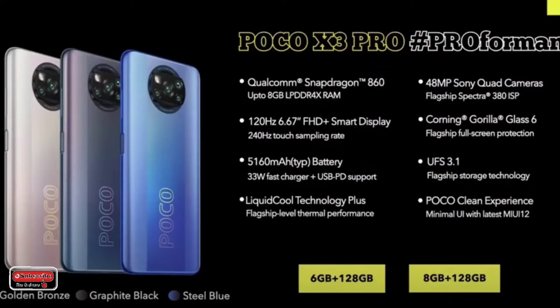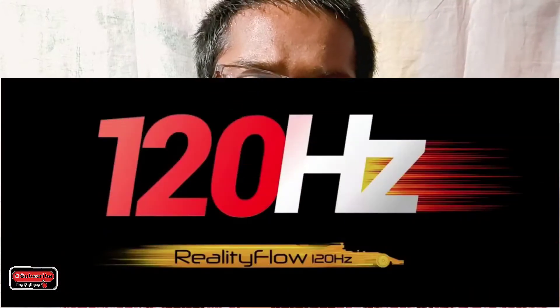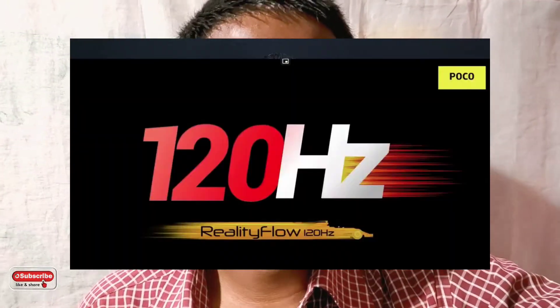It features the Snapdragon 860 processor and a 6.67-inch Full HD+ display. It has an IPS LCD screen with a 128Hz refresh rate and a 248Hz touch sampling rate, along with adaptive sync technology and dynamic switch technology.